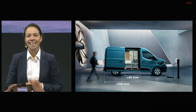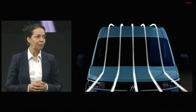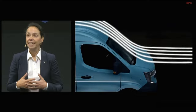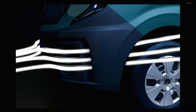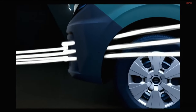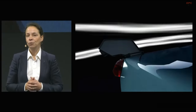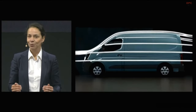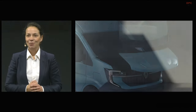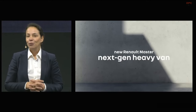Let's come back to the aerovan. What are the benefits of having an aerovan? The optimisation work carried out on the platform and our aerodynamics has enabled us to reduce the energy consumption of the electric vehicle by more than 20%, and also a reduction of 1.5 litres per 100 kilometres for ICE vehicles. This represents also a 22% reduction in our CO2 emissions, which brings us under the 200-gram threshold. As you can see, this is a multi-energy platform.